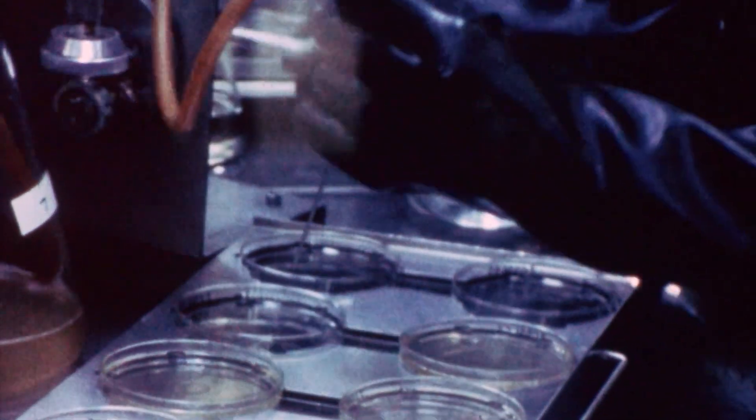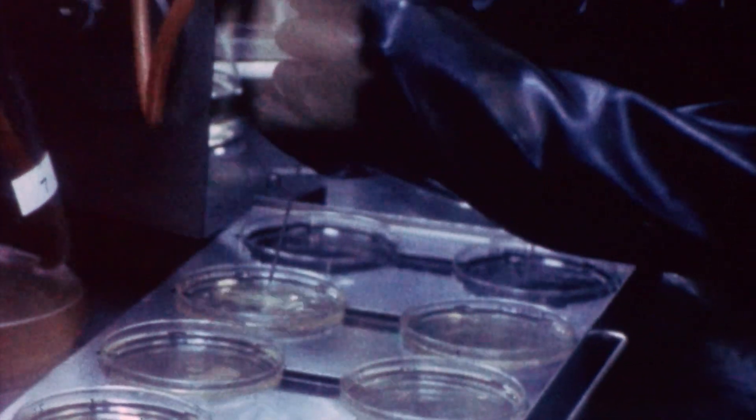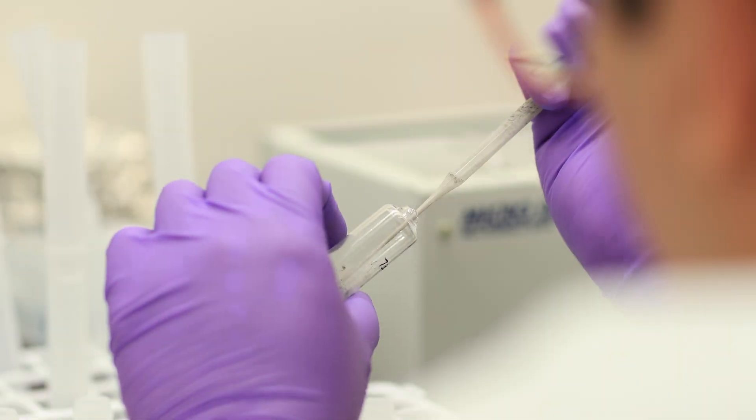About 50 years ago, this same technique — called noble gas mass spectrometry — would probably need tens to hundreds of milligrams to do the same thing that we now do with a couple of milligrams.